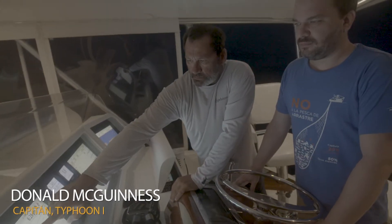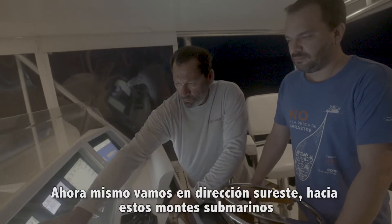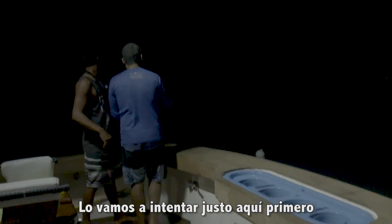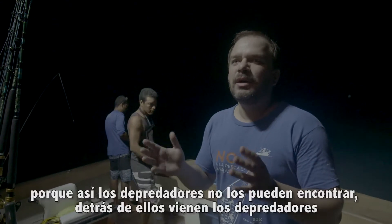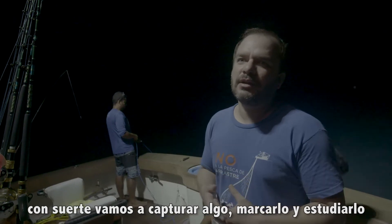Right now we're drifting to the southeast towards the sea mountains. We're a little too far away, but this is where the temperature change starts, so we'll try here first. Tomorrow we'll be on top of the seamount. Looking at the monitor, we're seeing the migration of small pelagic life coming up as soon as the sun goes down — they come up because predators can't find them in the dark. Then come the predators, and hopefully we'll catch something to study.